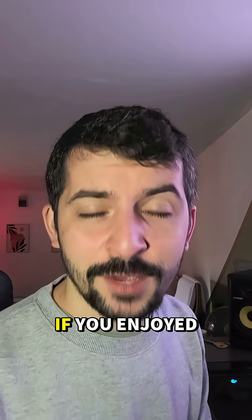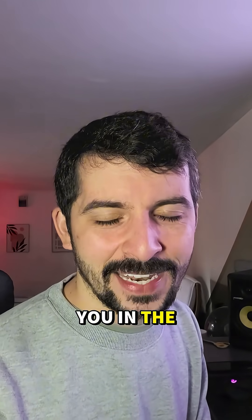Every day is a school day here on Earth Explained. If you enjoyed this video, like, comment, share, and follow, and I'll see you in the next one.